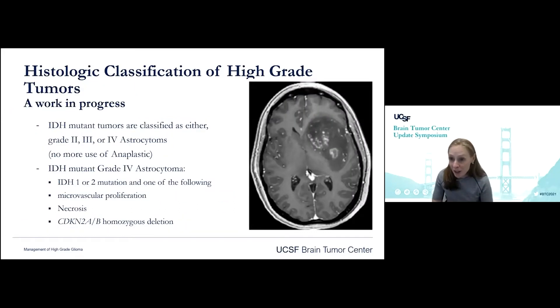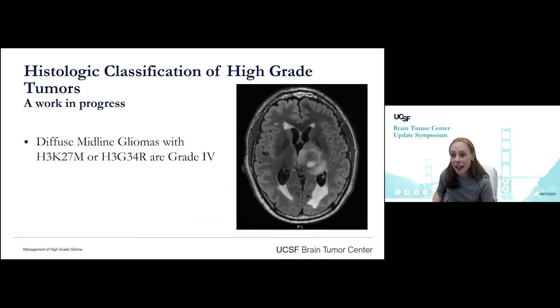What about those patients that are high-grade and have the IDH mutation? IDH mutant tumors are now going to be classified as either grade 2, grade 3, or grade 4 — we're not going to use the word 'anaplastic' anymore. An IDH mutant grade 4 astrocytoma must have the IDH 1 or 2 mutation as well as one of the following: microvascular proliferation, necrosis, or specifically CDKN2A/2B homozygous deletion. Diffuse midline gliomas — H3K27 mutants or H3 G34R — are grade 4 tumors, and this will be discussed by my colleague Dr. Schulte.